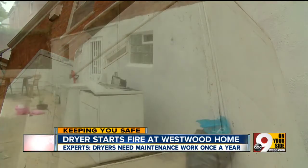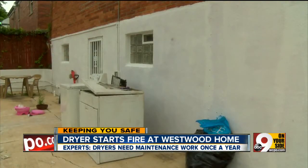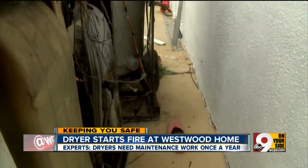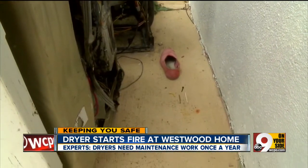Tonight, a charred washer and dryer sit on the back porch of the Terrell home in Westwood after their dryer caught fire last night. Renda Terrell called 911 after smelling smoke.